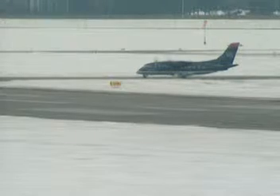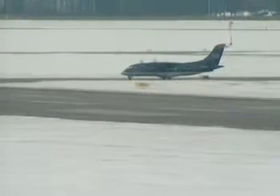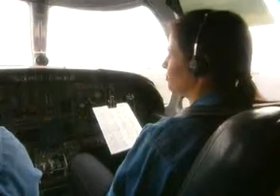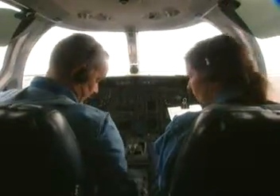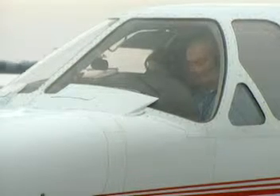Express 3525 is instructed to taxi to position on runway 6L. The Citation Bravo 77 crew is behind schedule and in a hurry to take off. Because of this, they've misheard their taxi instructions. Instead of taxiing to the end of 6L, they believe they're to cross 6L and proceed to 6R. They're approaching a midpoint intersection and are about to enter the active runway.